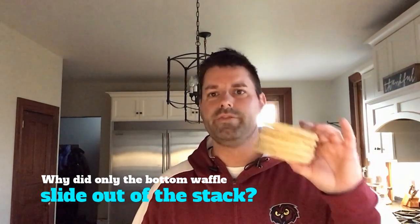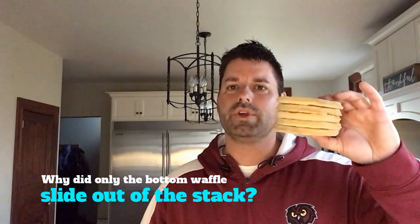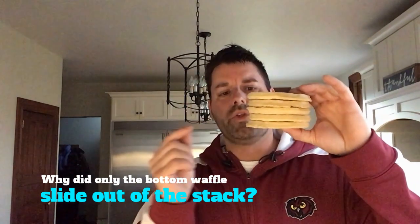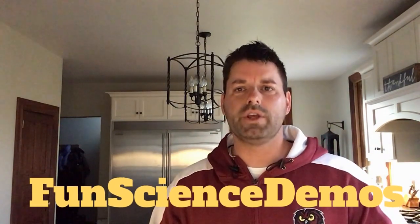Why did the stack of waffles stay still and only the bottom waffle slide out? That's your scavenger hunt for the day. A good place to start would be checking out our YouTube channel Fun Science Demos and check out some videos we have posted on Inertia. You can also hop online to a science website and see if you can find the answer there.